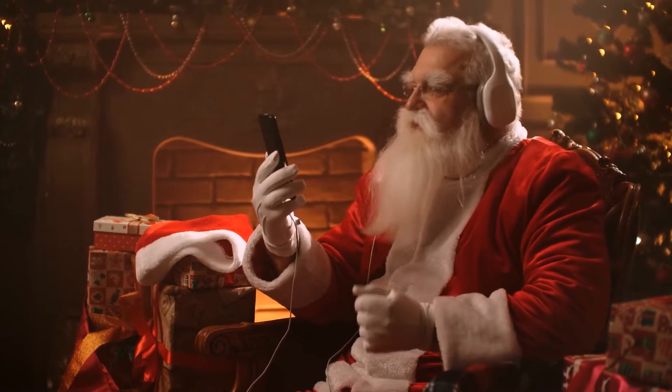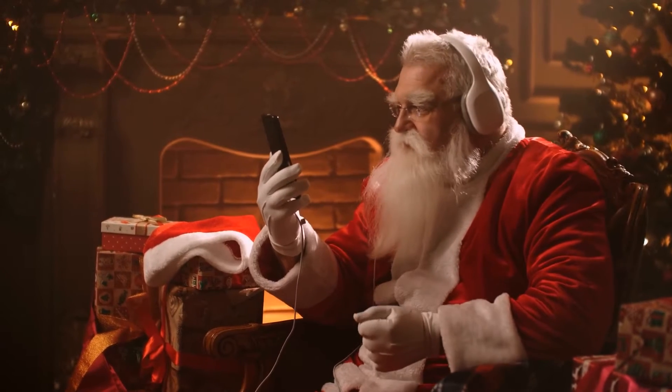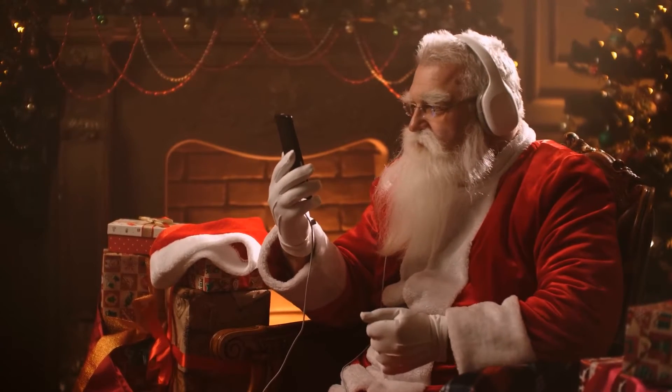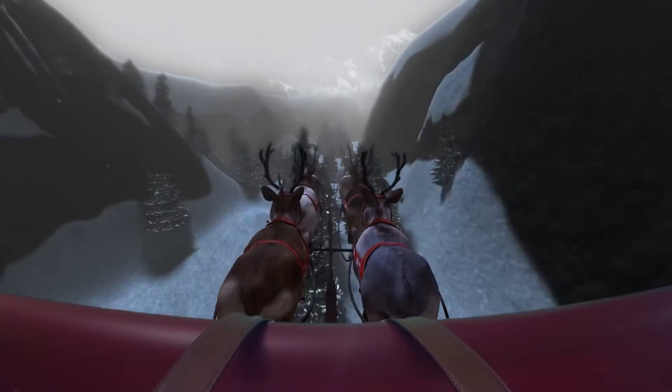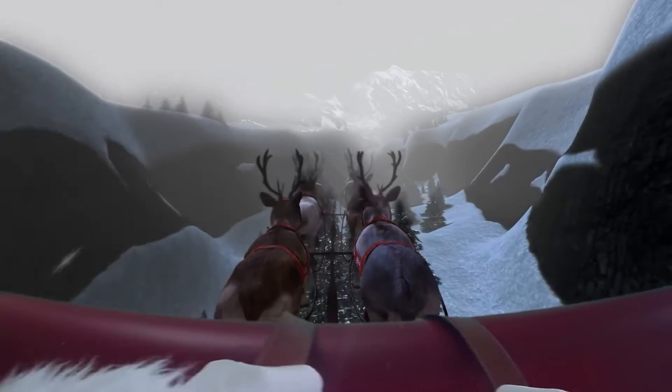Santa definitely encounters a variety of hazards during his deliveries. We hope that during his return home, he checks his weather app to avoid potential storms. Keeping a low altitude will also help him avoid any aircraft in the skies as well.